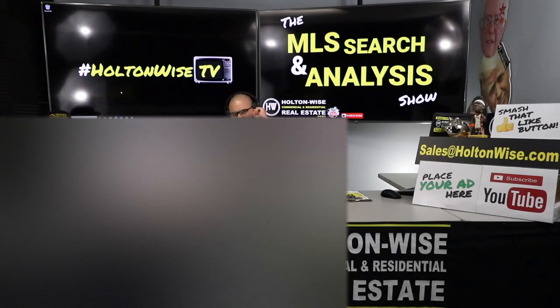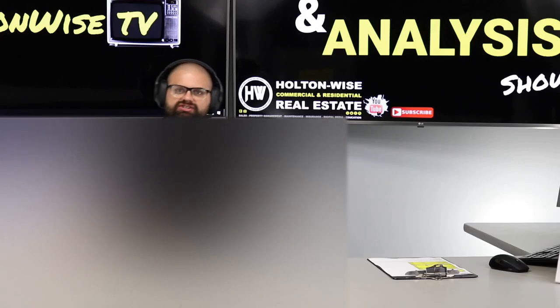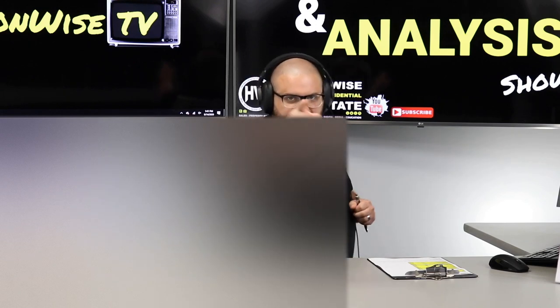I'm going to show you how to make almost $1,500 a month while investing only $20,000. Josh from Ohio, this is your show. Let's dive in.